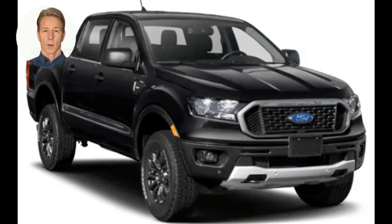The Ford Ranger is a mid-size pickup truck reintroduced by Ford in 2019 for the North American market after being discontinued in 2011. It is available in two-wheel drive and four-wheel drive, with a choice of a 2.3L EcoBoost inline-4 or a 3.0L Power Stroke Diesel V6. The Ranger comes in three trim levels: XL, XLT, and Lariat. It has a payload capacity of up to 1,860 pounds and a towing capacity of up to 7,500 pounds, along with advanced safety features including automatic emergency braking, lane keep assist, and a blind spot information system.